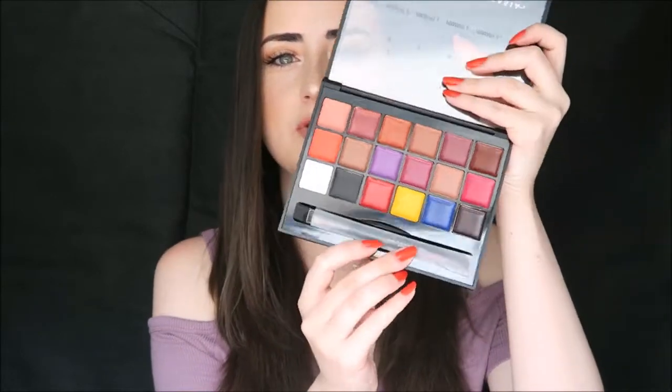The next palette I got wasn't an eyeshadow palette — it was the Anastasia lip palette. I haven't played with this at all; I've tried to keep it new because I want to use it in tutorials. It's got the primary colours on the bottom, black and white, and some pre-made colours on top, all numbered with a little sticker on the lid. The Anastasia packaging is always so good.